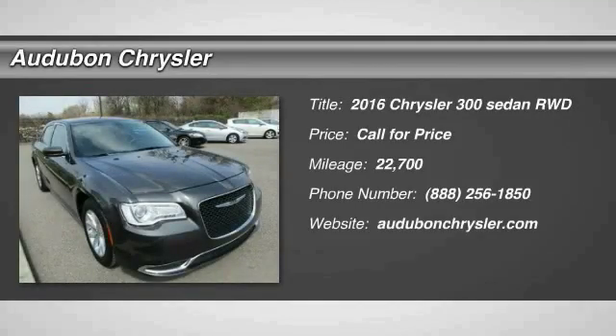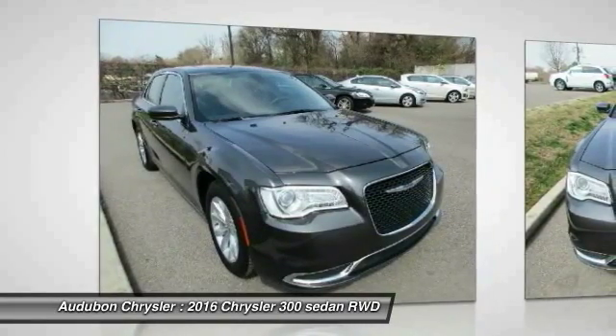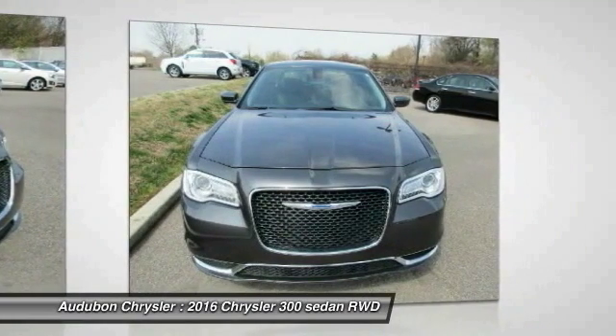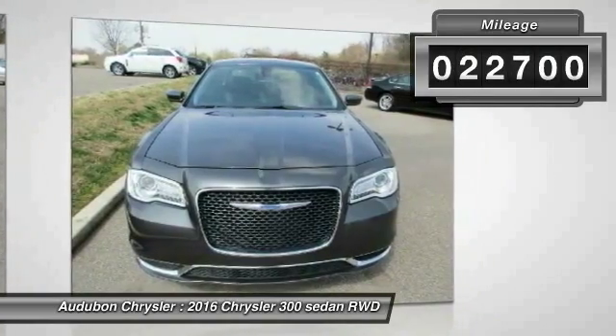Audubon Chrysler, proudly serving Henderson, Evansville, Mount Vernon, Owensboro, Newburgh, and surrounding Kentucky locations. This great 2016 Chrysler 300 is equipped with a 3.6L V6 24V engine with automatic transmission.